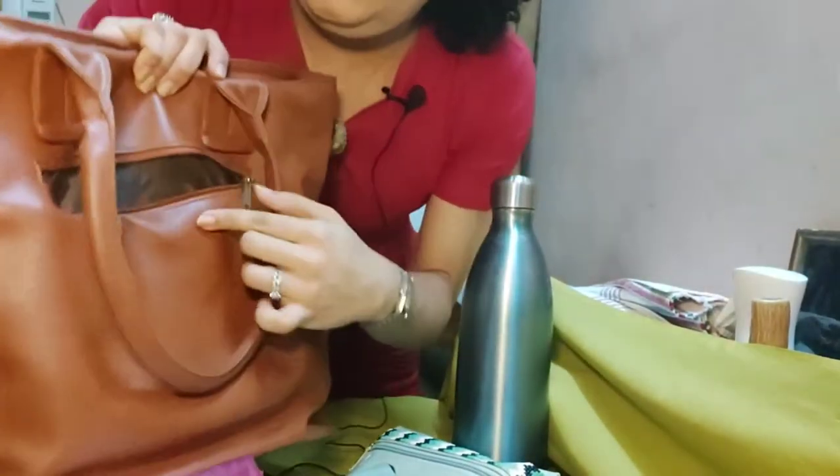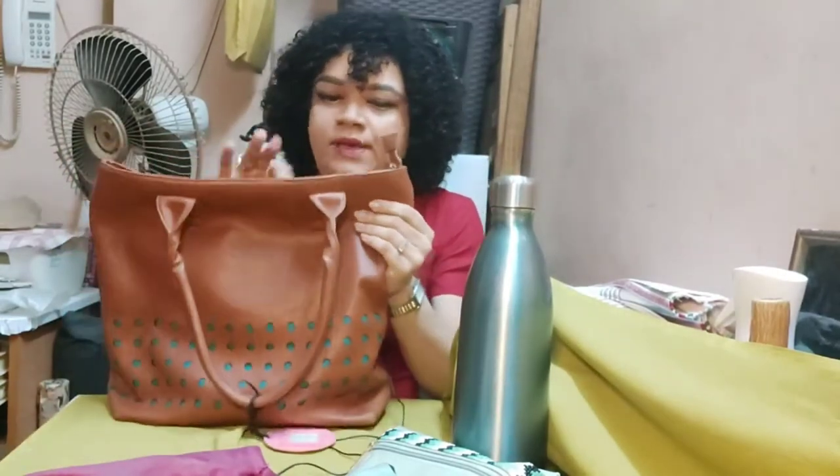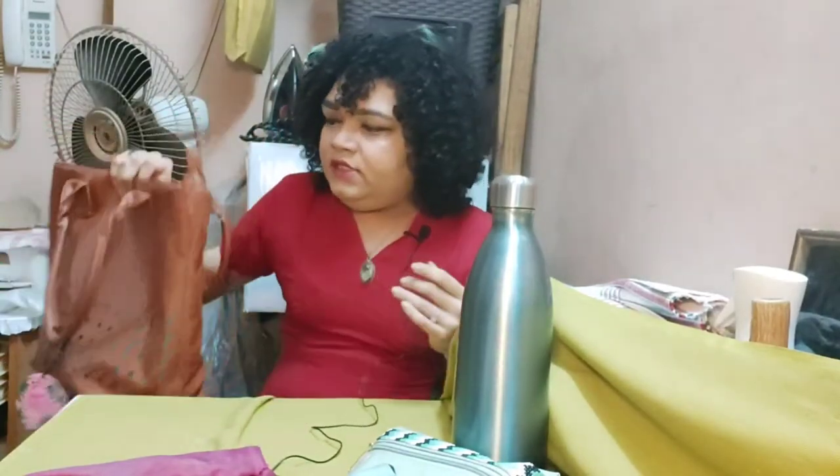I always go for bags that have a zip on the outside because I keep my change in that part of the bag. When choosing a bag, the length should be around 36 to 40 inches, and the width should be around 30 to 35 inches. That's what I look for — those are my key dimensions.